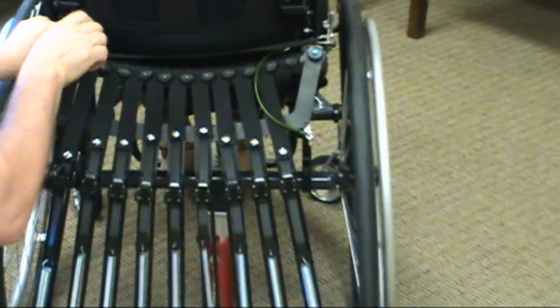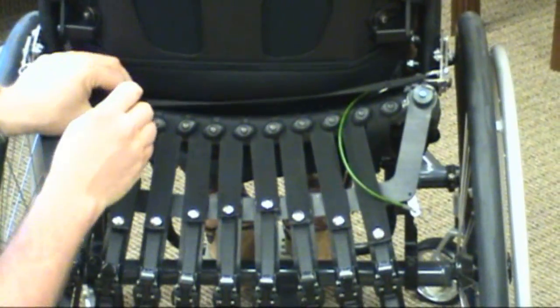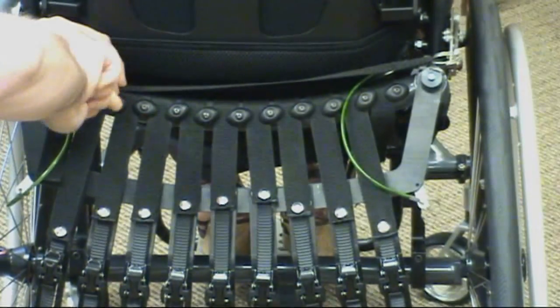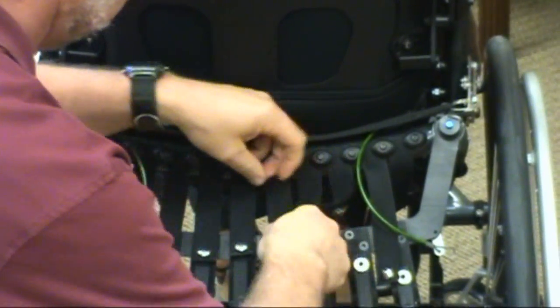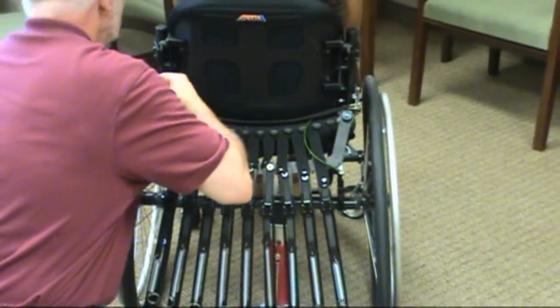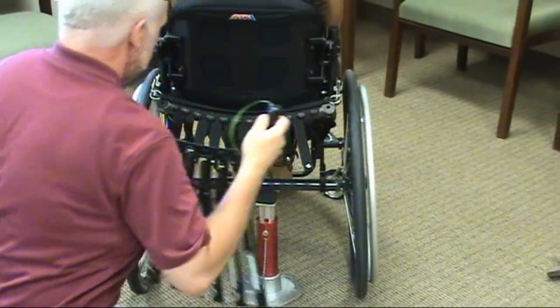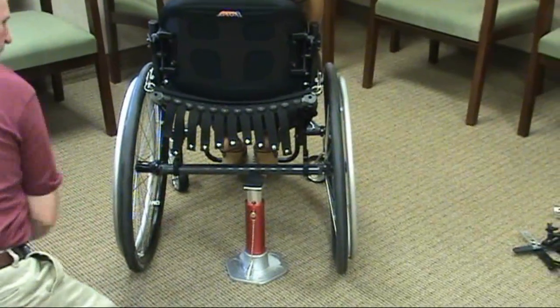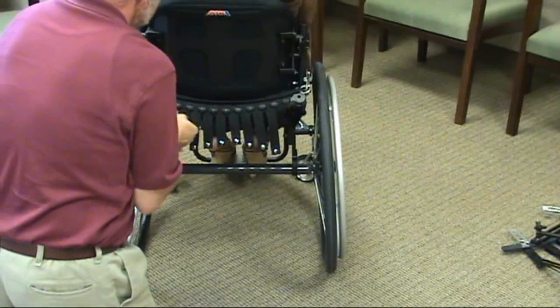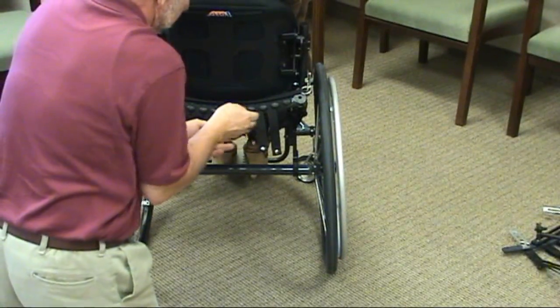Once the straps have been individually adjusted, they are secured to the frame. Then the straps can be removed from the adjuster and the adjuster removed. Once the adjusters have been removed, the straps are hidden beneath the wheelchair, but they remain accessible if future modifications are necessary.